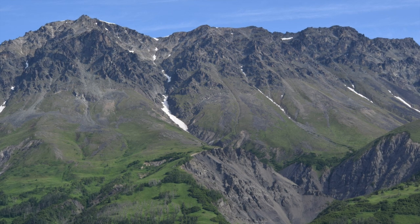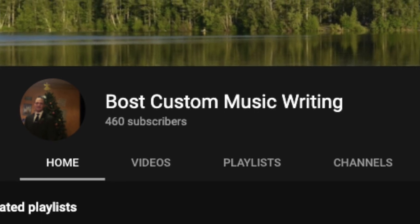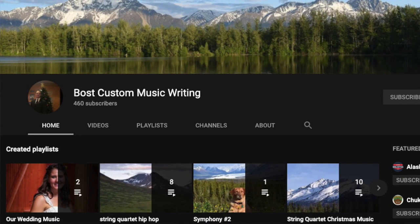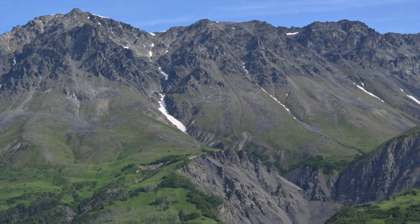Don't forget to go subscribe to my music channel, Bossed Custom Music Writing, where I do classical music like the string quartet hip-hop you are listening to right now — that's Movement 6. Go check it out, link in the description, and I'd really appreciate it if you guys would check that out.